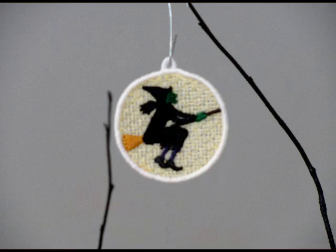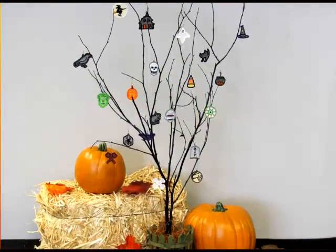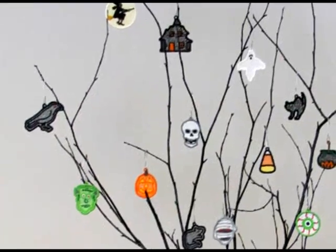Create your own jewelry or a Halloween tree with the Lace Halloween Charms pack of 19 cute and creepy miniature designs.